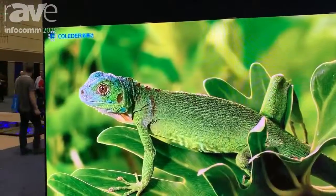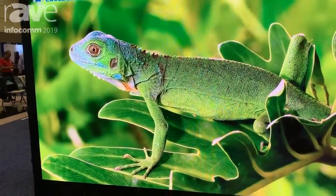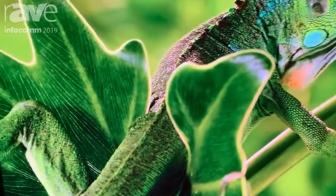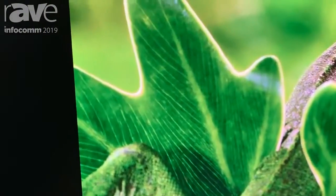This is a 1.2 pitch. We offer it in five different pitches and four different sizes. Come and see it at booth 311 or go to Colletter.com.